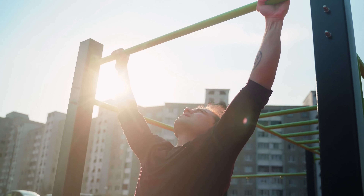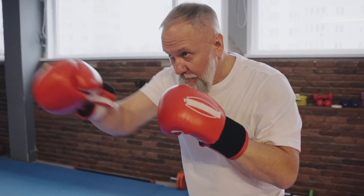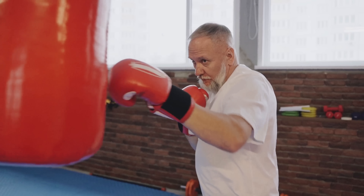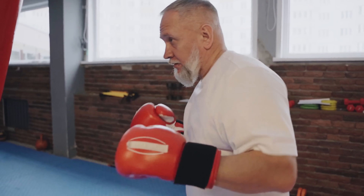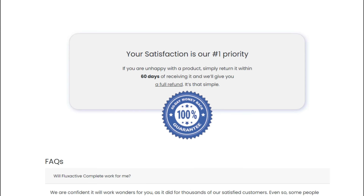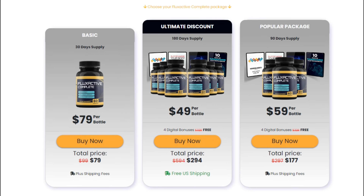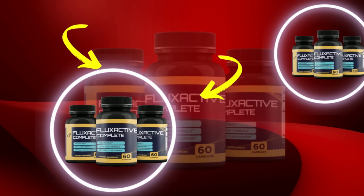Also important to know: Flux Active has no side effects since it is natural. I wanted to record this video to tell you to be careful with the website you buy Flux Active from, and if you do buy the product, follow the exact treatment and take it seriously. Remember, your results will be different from any other person because your organism acts in a unique way. I really hope this video helped you, and I hope that Flux Active helps you improve your life and enjoy the many other benefits this product promotes.